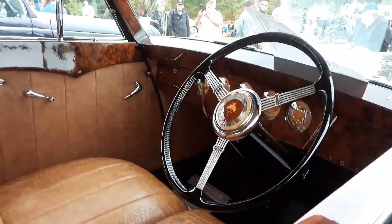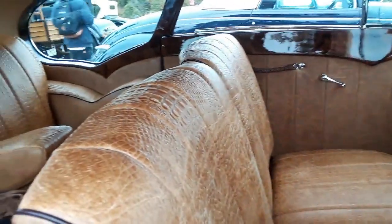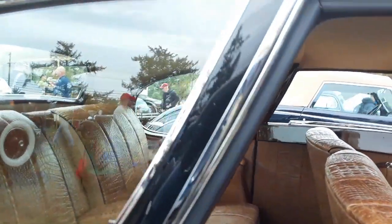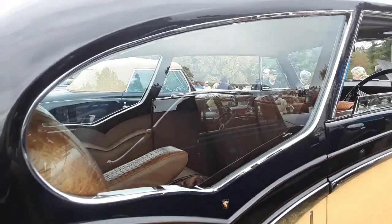The interior, of course, right-hand drive. And yes, that is Alligator. Look at these rear windows — the design of this was so fantastic.